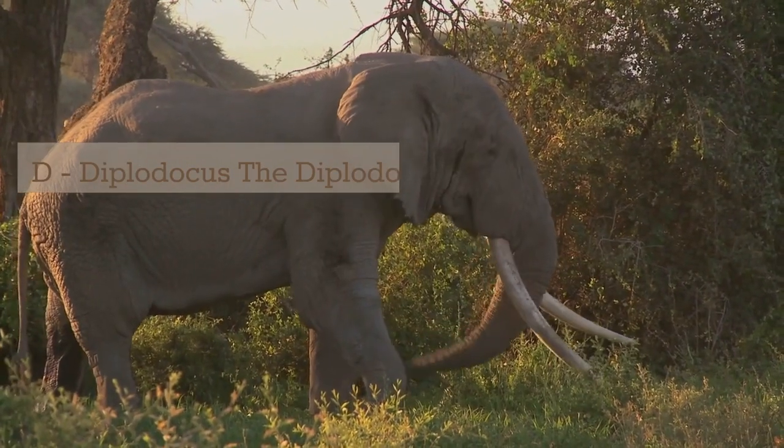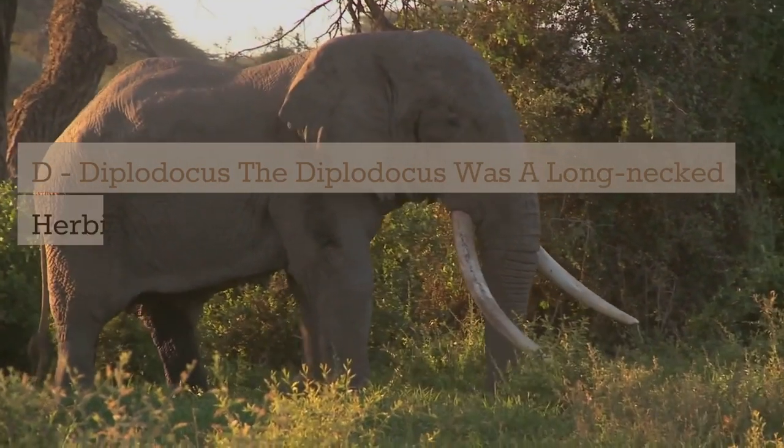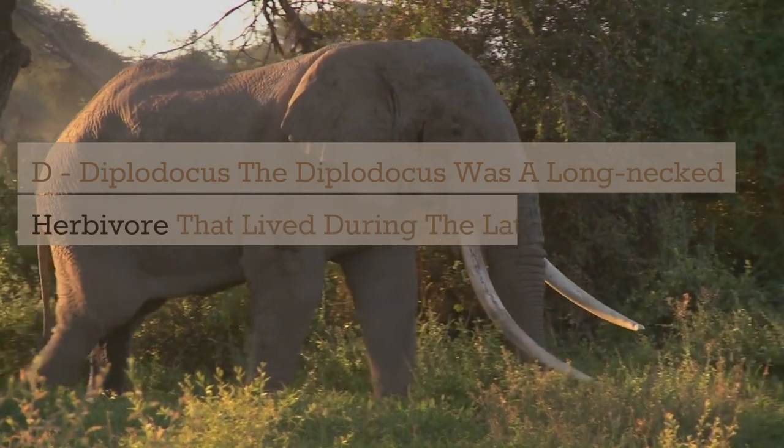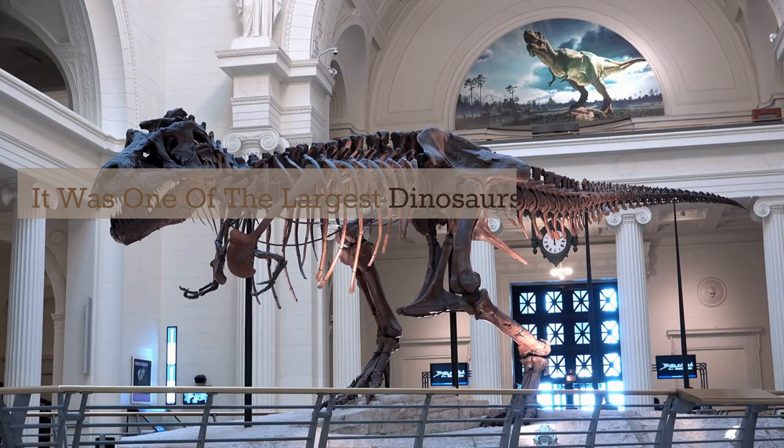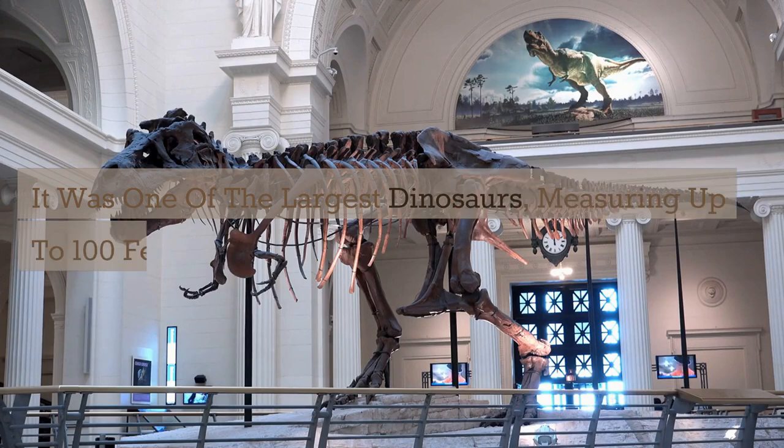D. Diplodocus. The Diplodocus was a long-necked herbivore that lived during the late Jurassic period. It was one of the largest dinosaurs, measuring up to 100 feet in length.